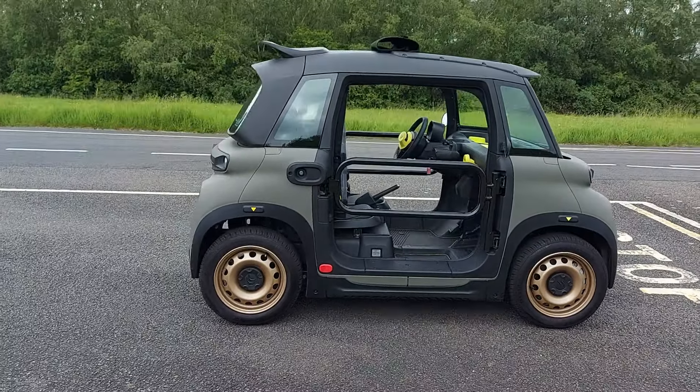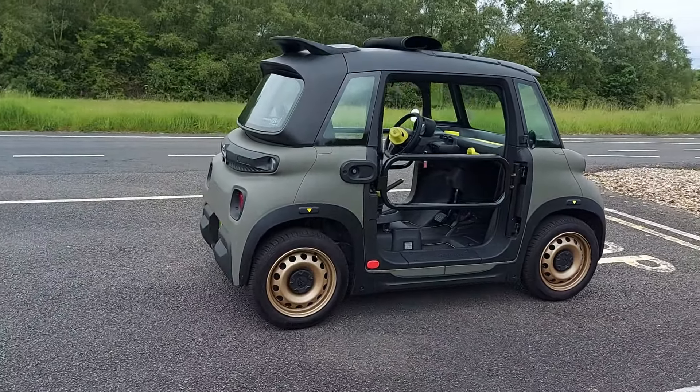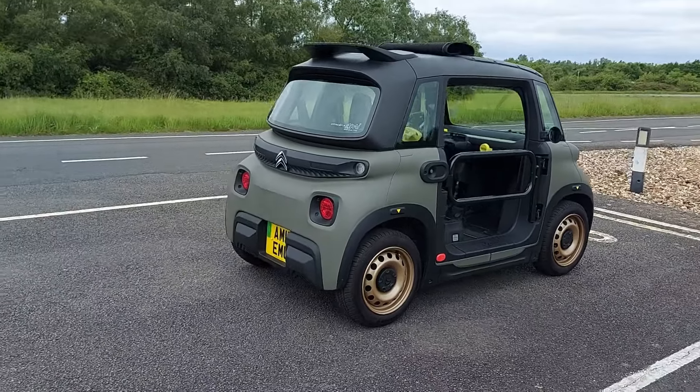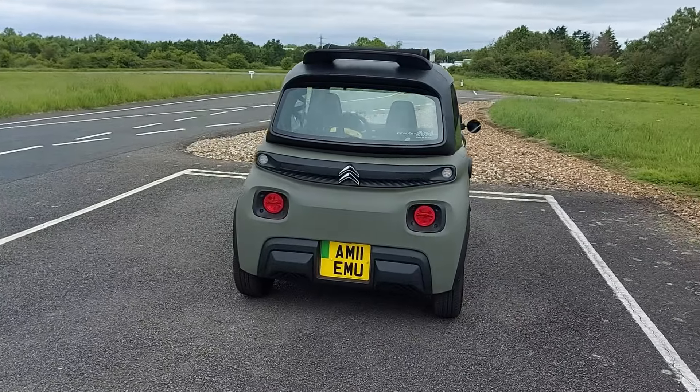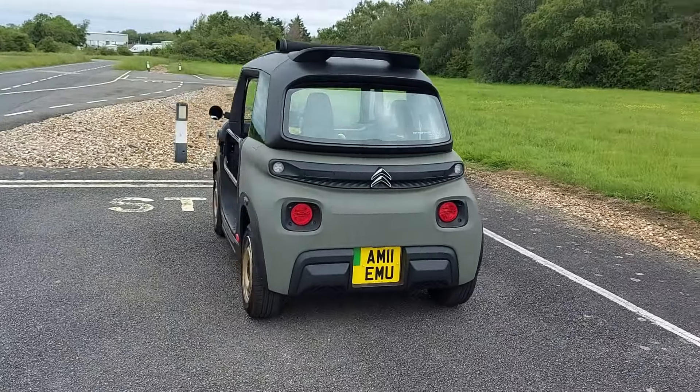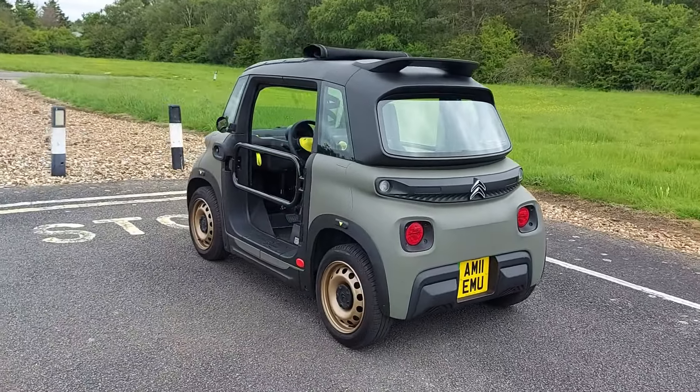The Citroën Ami Buggy isn't actually a car — it's a quadricycle. It's therefore very small, very light and very basic, and its only job is to nip around the city.